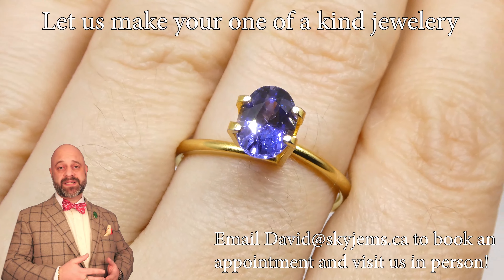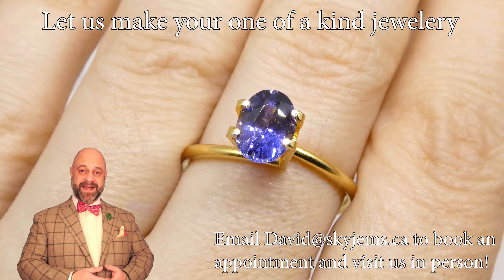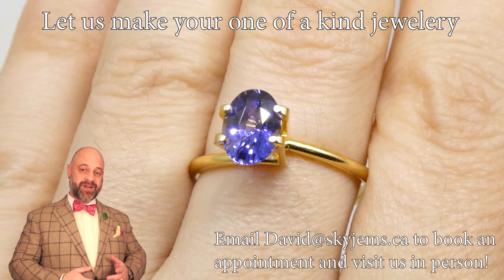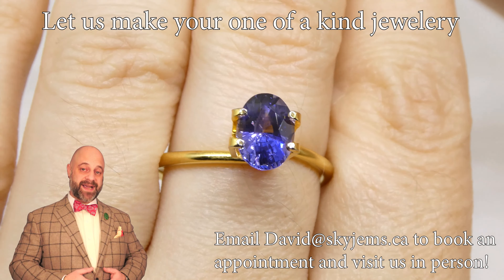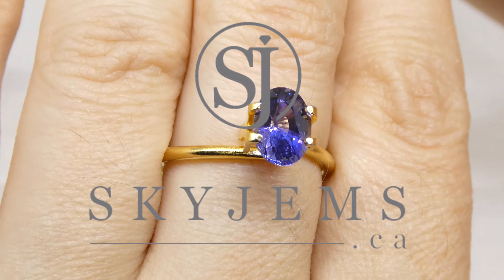If you would like to create an incredible piece of heirloom quality jewelry with this sapphire, we would love to be the ones to design and create it for you. Reach out, tell us a bit about what it is you're looking to make, and we can usually get you a quote within one business day.